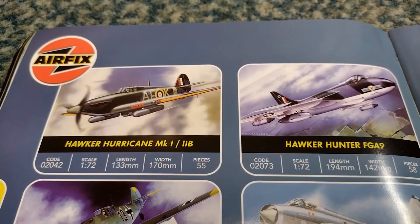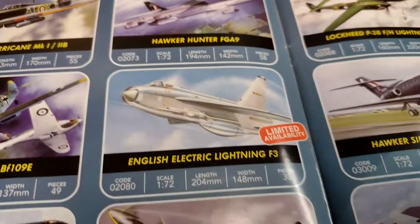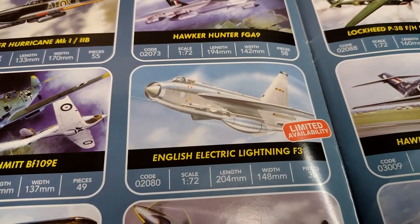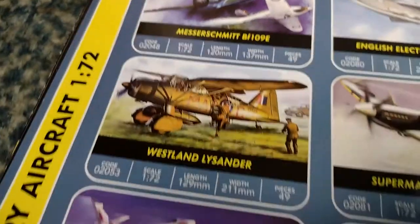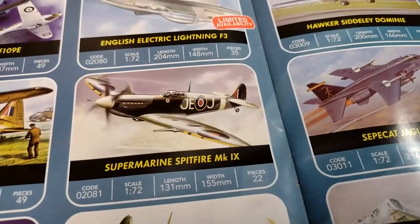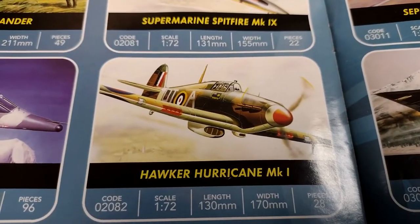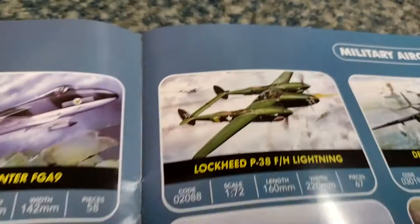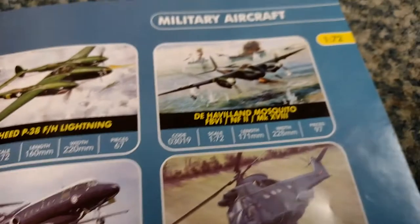Hurricane Mark One/2B with long range tanks. Hawker Hunter, English Electric Lightning F3 - the Lightning was test flown by Roland Beamont. A 109E the Emil, Westland Lysander - seen three of those in the air together. Spitfire Mark 9, Johnny Johnson, highest scoring British ace. Hurricane Mark One. Harrier GR3. Lockheed Lightning - I think those might be Richard Bong's markings, in which case I built that kit.